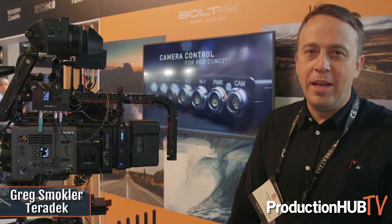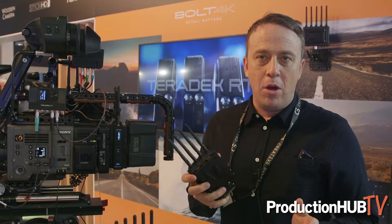Greg Smokler from Creative Solutions at IBC 2019 showing off the brand new Teradek Bolt 4K Max. We call it Max because it has a range of up to 5,000 feet.